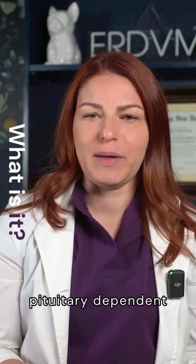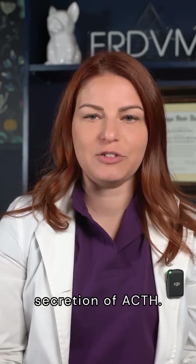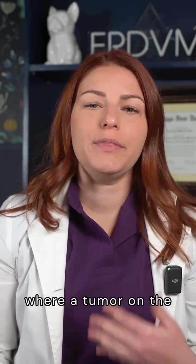Cushing's can be either pituitary dependent, where a tumor on the pituitary gland leads to over-secretion of ACTH, or adrenal dependent, where a tumor on the adrenal gland leads to secretion of glucocorticoids.